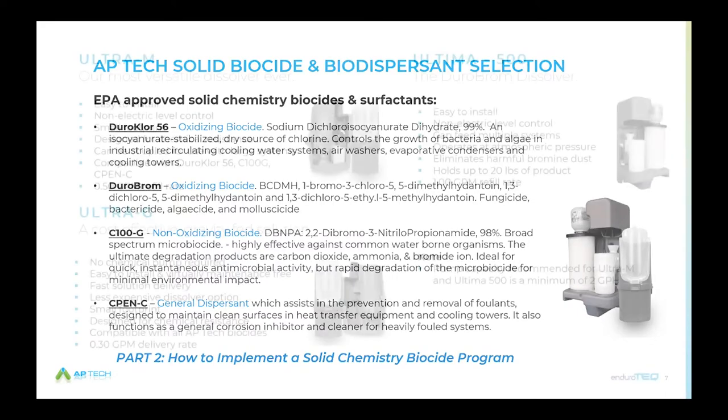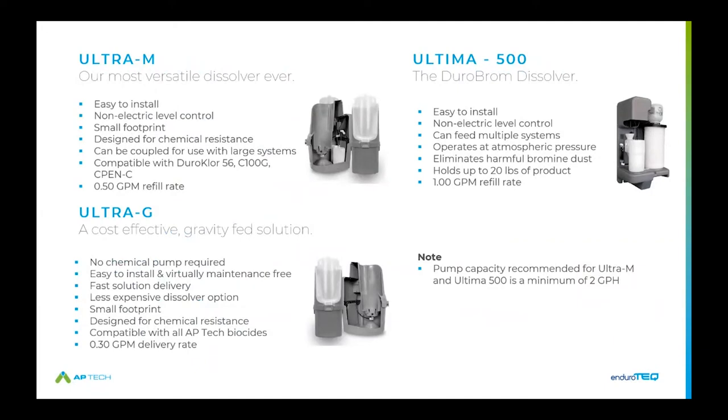The next component for delivering a solid biocide program is the dissolver technology APTEC deploys. There are three primary dissolvers associated with solid biocides. The Ultra-M is our most versatile dissolver — a self-controlling, non-electric unit with a very small footprint, designed with chemical resistance in mind using components compatible with all our biocides. Units can be coupled together for increased capacity. Products used with the Ultra-M include Durachlor 56, DBMPA/C100G, and the CPEN-C surfactant. The refill rate is half a gallon per minute, making it a very self-sustaining unit.